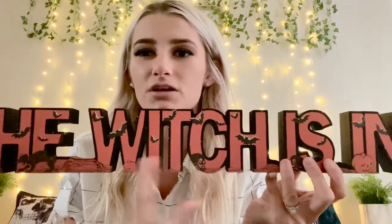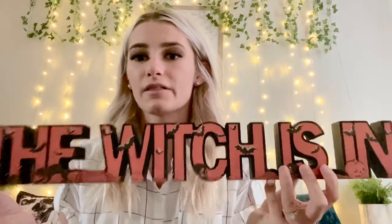Next is TJ Maxx. TJ Maxx was just starting to put their Halloween stuff out, so I didn't get very much. But I got this sign — it was the only one out on the shelf — and it says The Witches Inn. There are some sparkly bats on it and a witch with her cauldron right at the very front. Super cute, I love it.